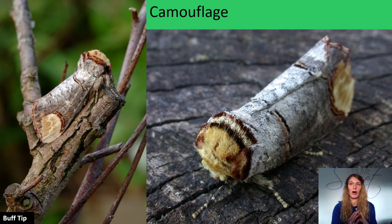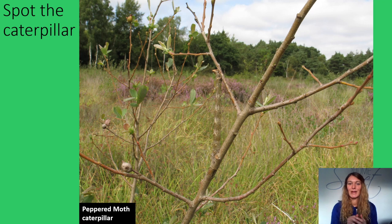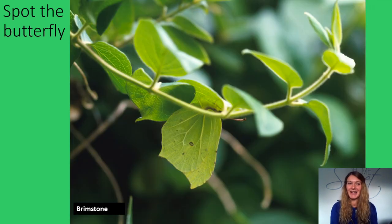Many butterflies and moths in all of their life stages have camouflage colours to help them hide. Buff-tipped moths' colours, markings and size make them look like a broken birch tree twig, and the Merveille du Jour moth is a perfect match for lichen-covered bark. Let's see if you can spot these — spot the caterpillar. Well done if you managed to spot it. How about this one — spot the butterfly? Yes, the beautiful brimstone.